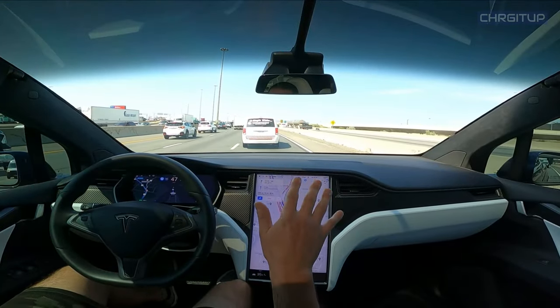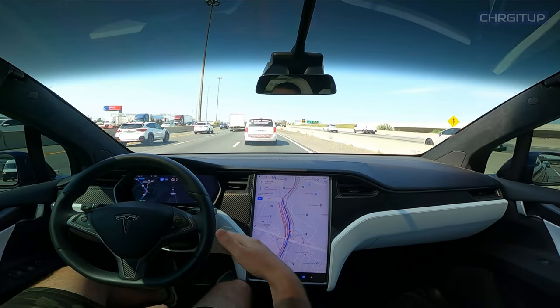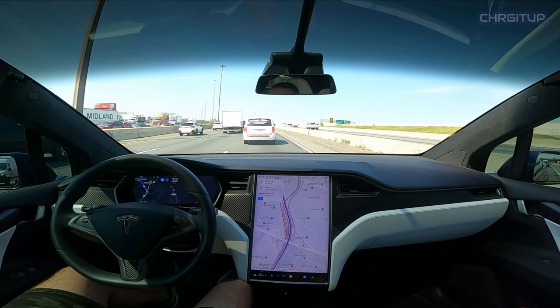So it got all the way over. It did do a hard brake — I'm not sure why it did a hard brake before actually changing over. I think that was a little unnecessary, but it still got the job done.